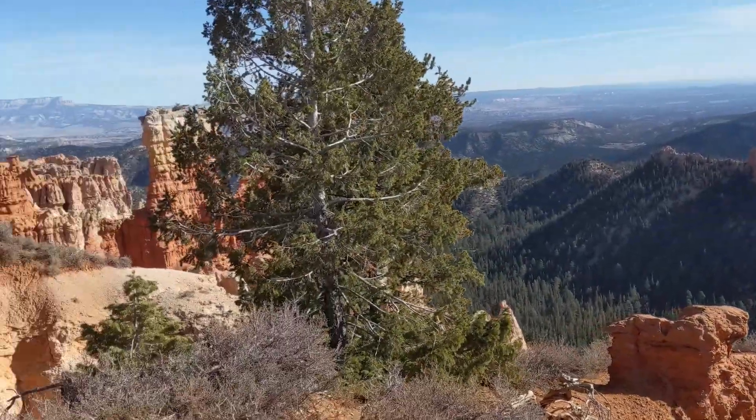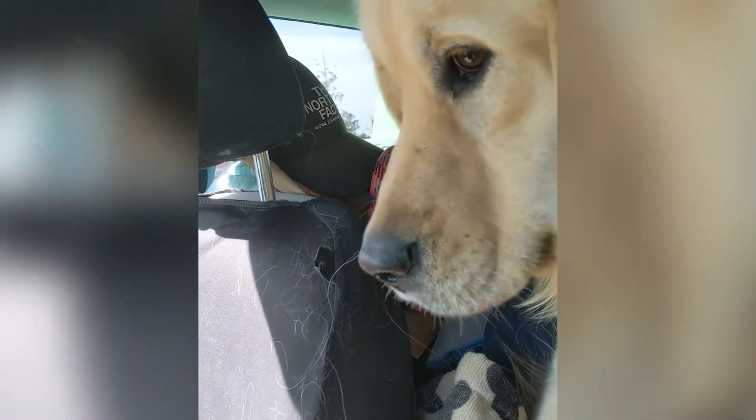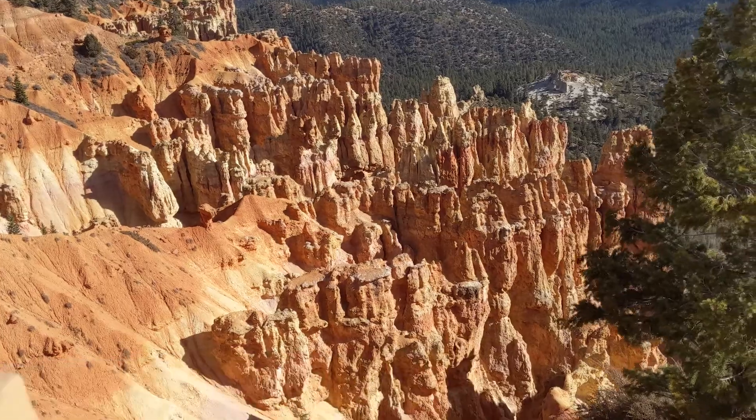Yeah, it's windy and it's cold. Ready to keep going? Keep checking out more Bryce. Ponderosa Point — now you can really see a lot of the hoodoos here.